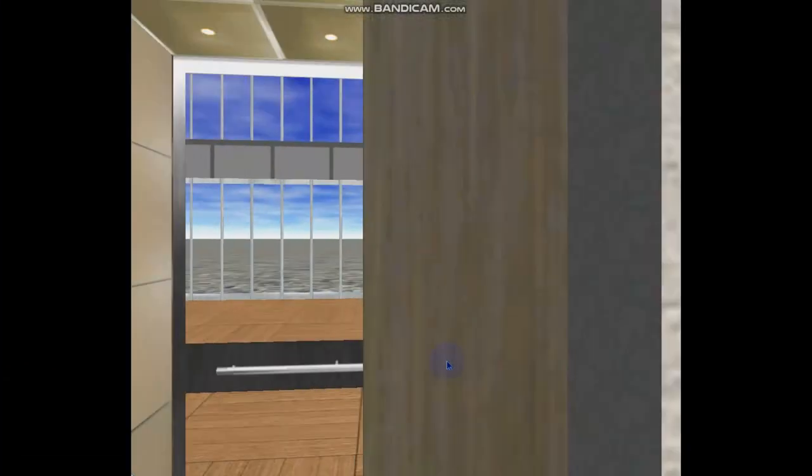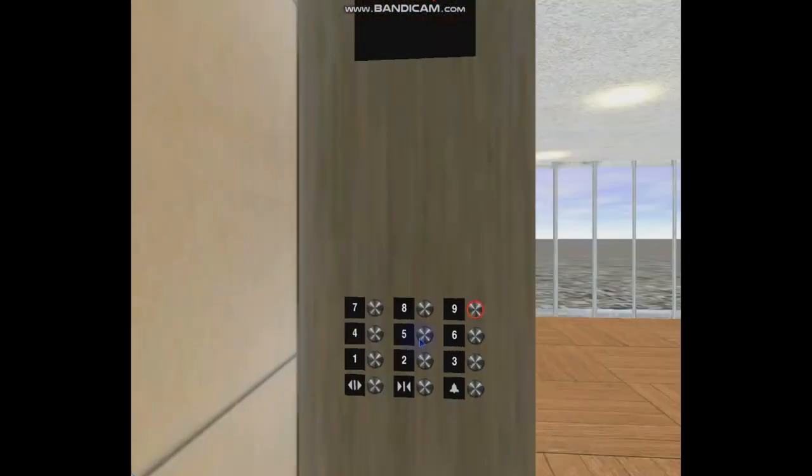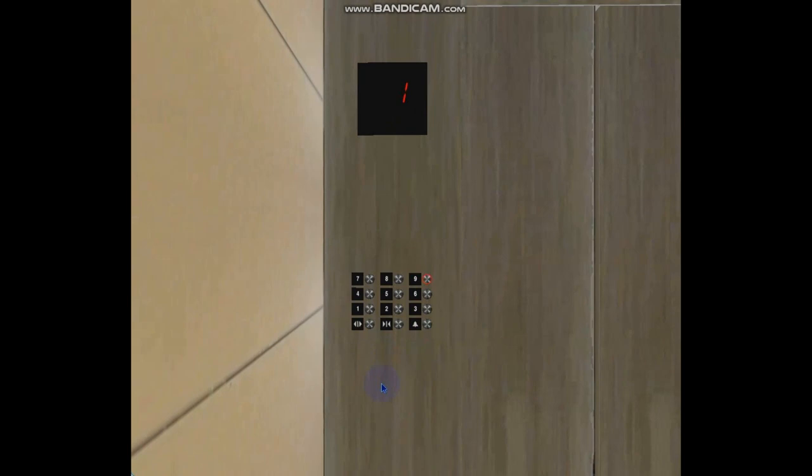Welcome to the lift galore of 579 Blue Aura Hornet Way. In this lift galore, we'll be riding two lifts. The first lift is an Otis Gen 2 Premium which travels 1.6 meters per second and has a glass back cap. It serves all levels from the first to the ninth floor.